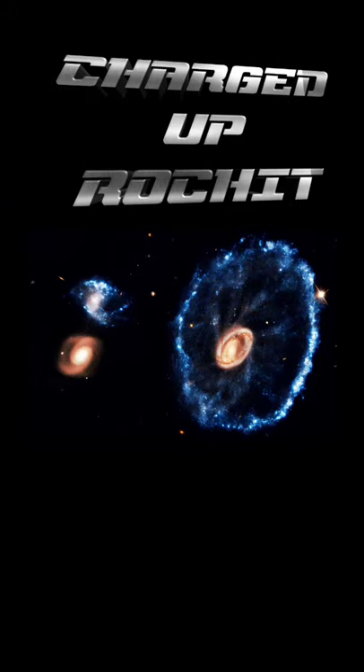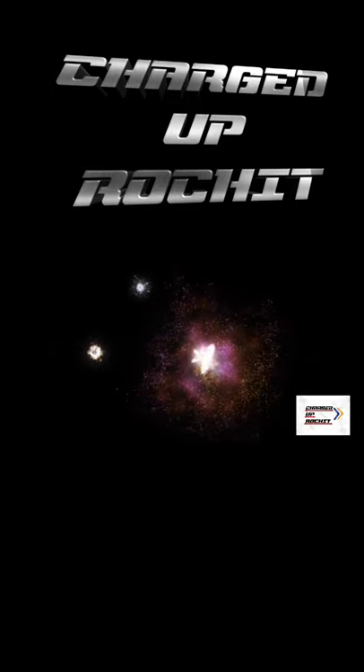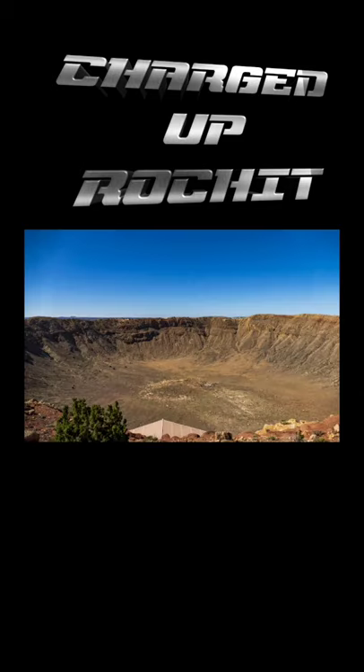Hey guys, welcome to my channel. In this video I will inform you of the Cartwheel Galaxy, named due to its rings which look like it's doing a cartwheel. Once it was a normal disk galaxy, but a smaller galaxy collided with it head-on and passed right through its center, forming a ring.